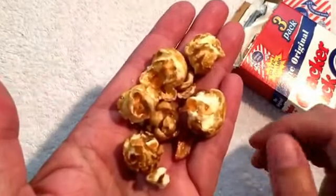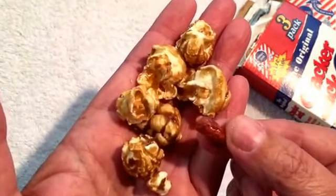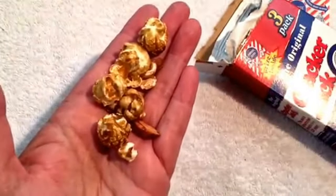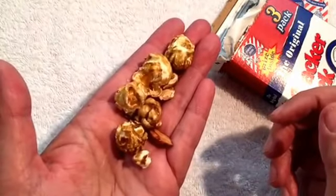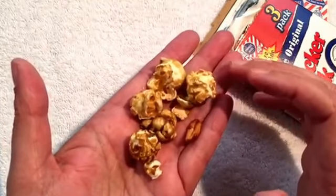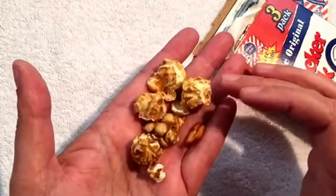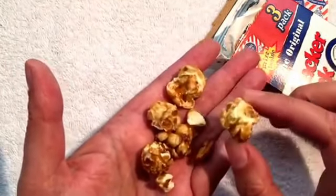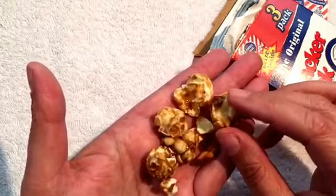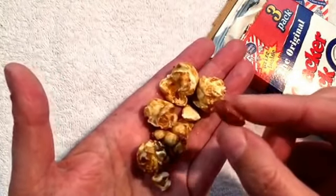This is what they look like — popcorn and peanuts. Very good. Has a good crunch. Very fresh, with a little bit of sweet caramel on top. And of course, the peanuts are mixed in too.